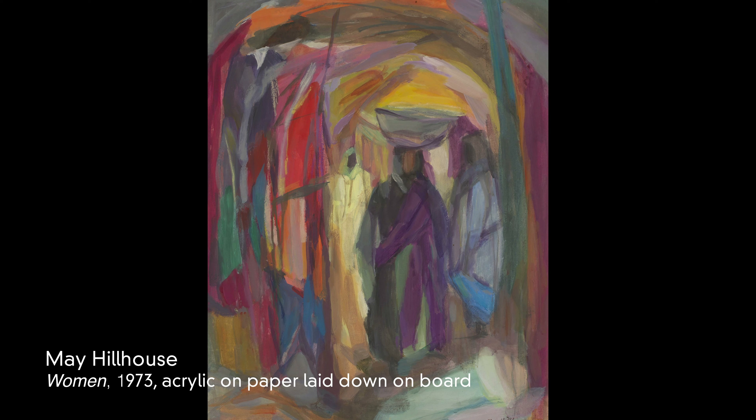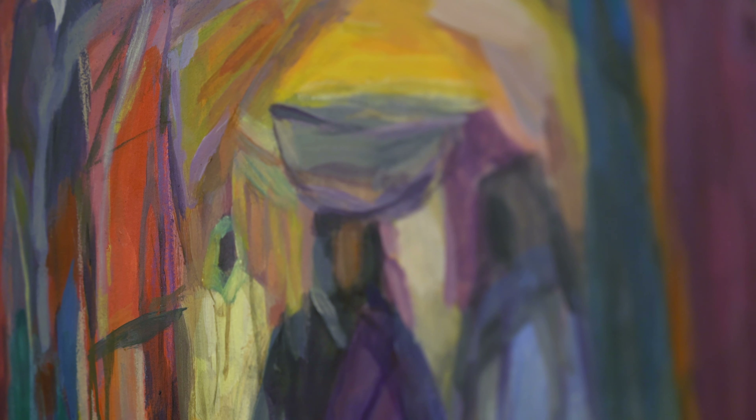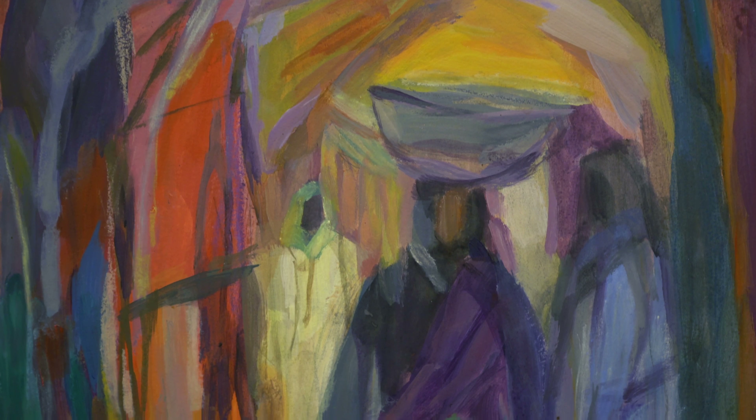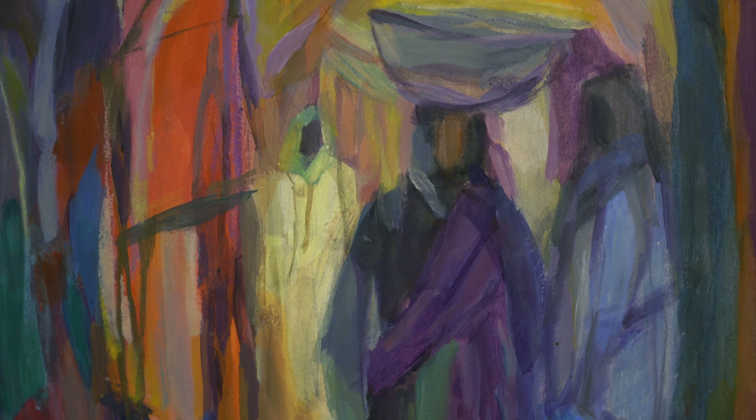The two works that we have on this online sale include a beautiful, bright and dynamic composition called Women from 1973. It's a beautiful, simplified and stylised subject which she pioneered in the 1960s.